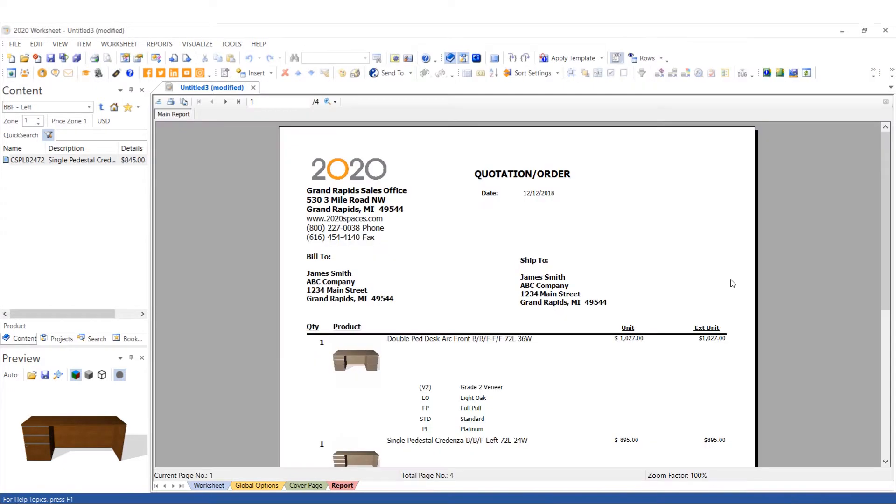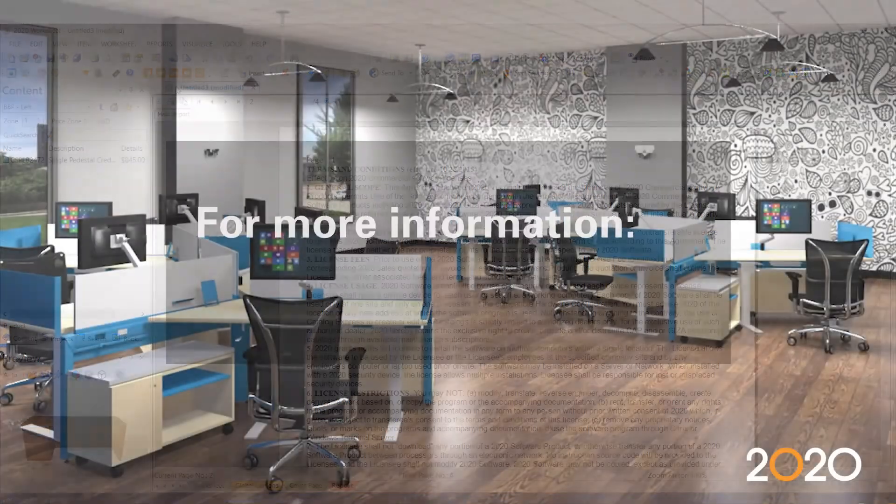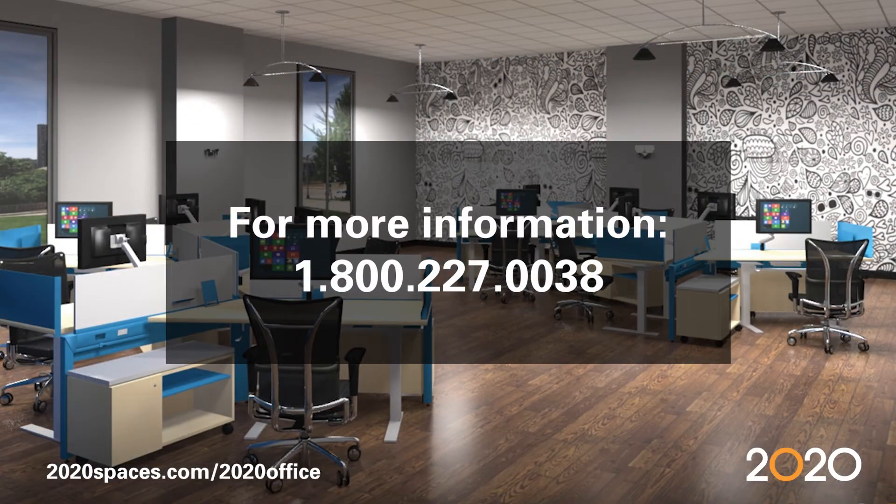Add things such as your customer bill-to, ship-to, logos, and even your terms and conditions. For more information about 2020 Worksheet, please contact our sales team at 1-800-227-0038 or visit requestmoreinformation.com.